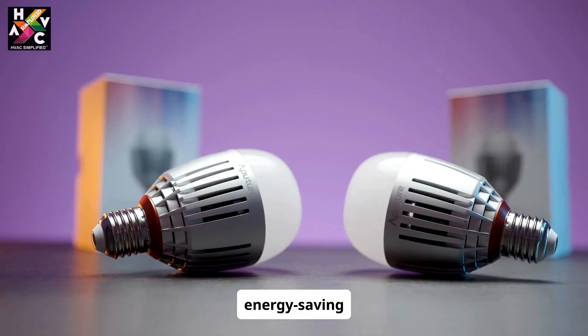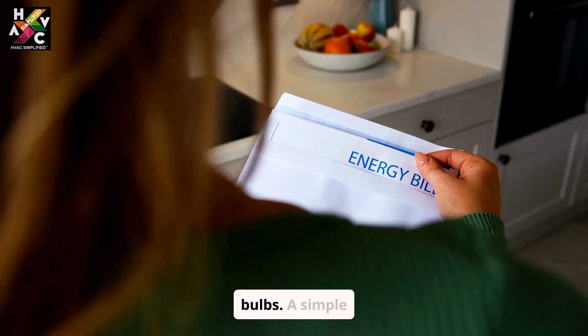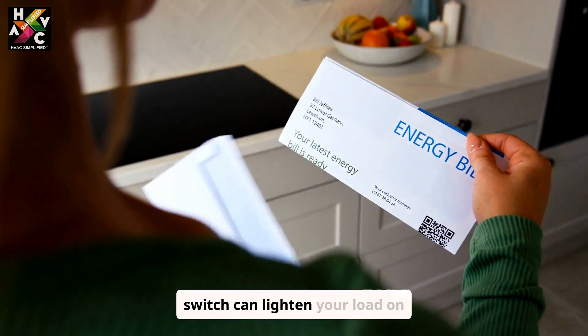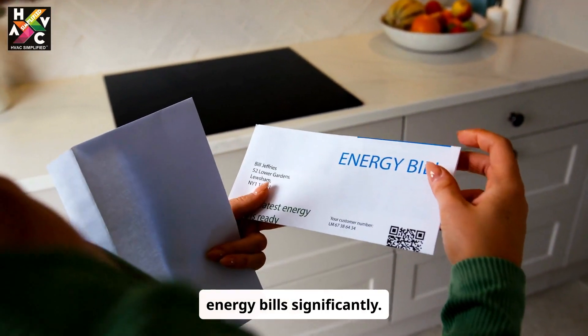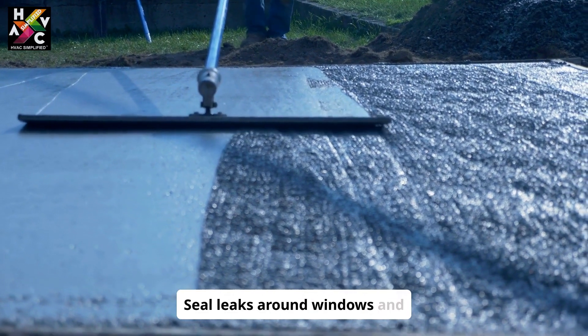Transform your lighting with energy-saving LEDs. They use less power, last longer, and generate less heat than traditional bulbs. A simple switch can significantly lighten your load on energy bills.